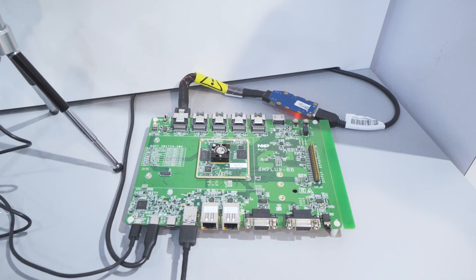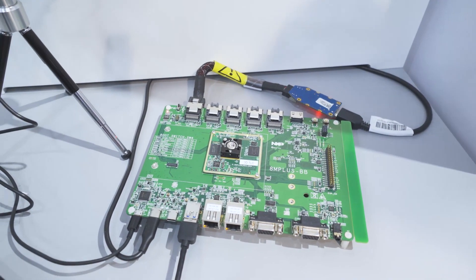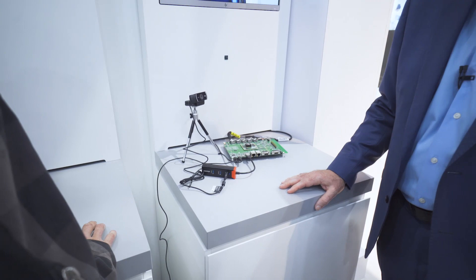And here's the EVK board. This chip actually came back the day before Christmas, and the team miraculously got it working in less than two weeks for the show.